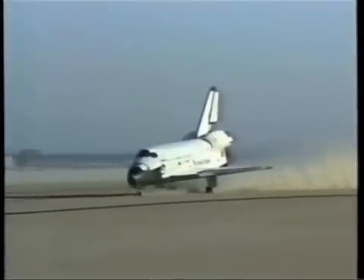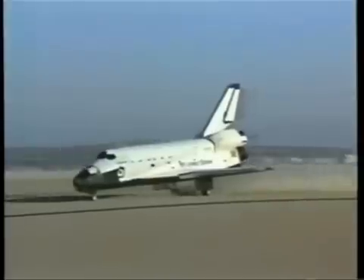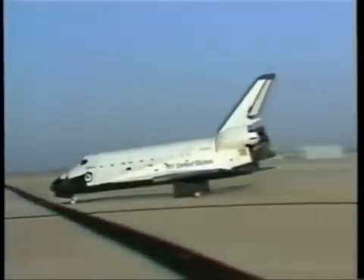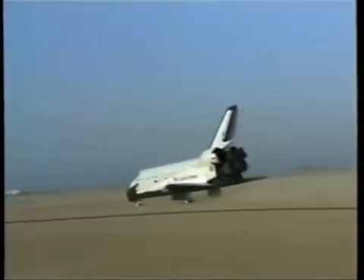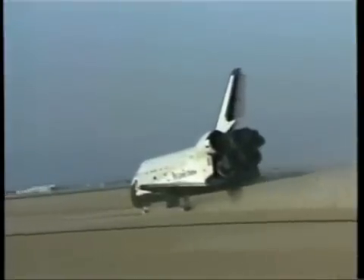And Challenger is back home, back to Earth. The unofficial touchdown time in mission elapsed time: 6 days, 2 hours, 24 minutes, 10 seconds. That time is unofficial.